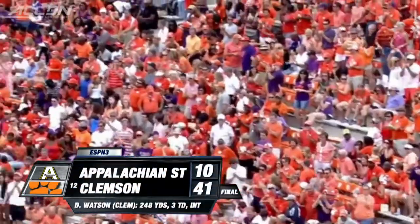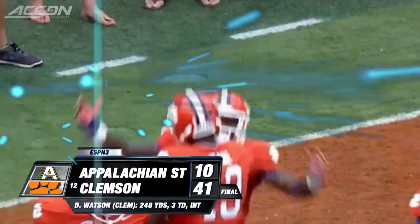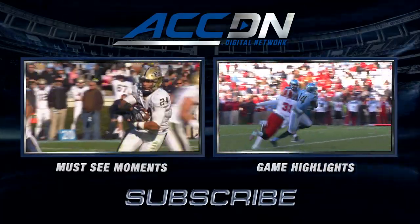Next up, Thursday night at Louisville for the Tigers. I'm Jeff Fischel, you're watching the ACC Digital Network — the official home of ACC football.